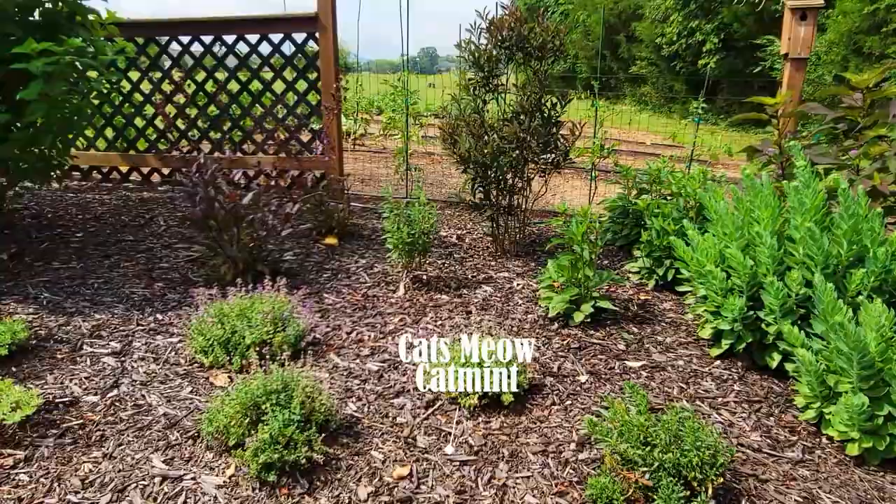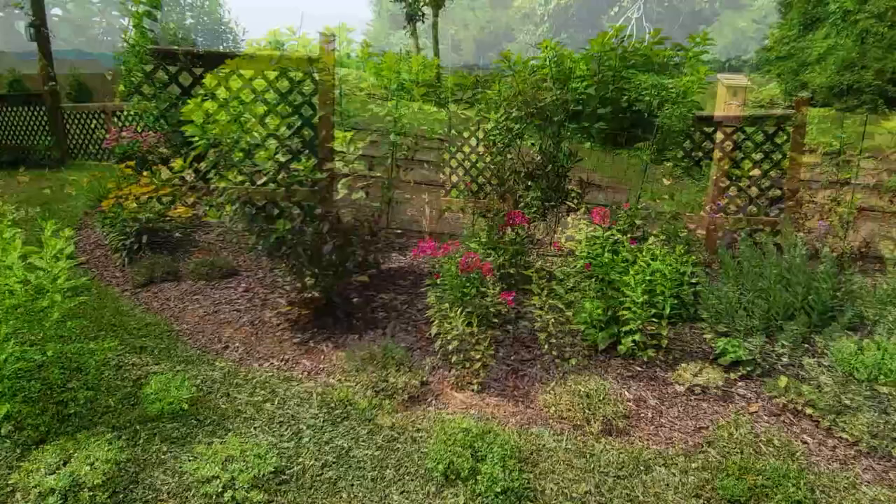There's some Cat's Meow catmint. In the back is a Program Beauty barrier, and then I have Midnight Masquerade penstemon.